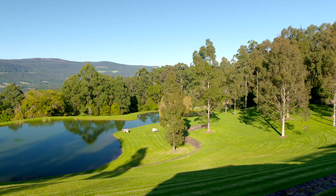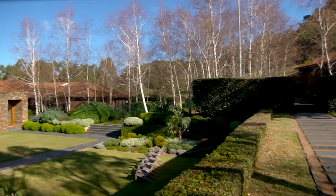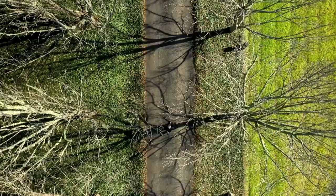Commanding over 80 hectares of lush landscape and uninterrupted views of the stunning Moreton National Park, Ouralba really is an exclusive country estate.